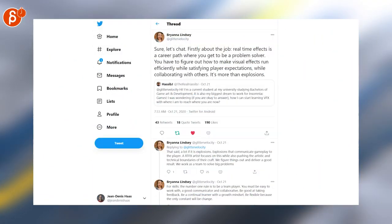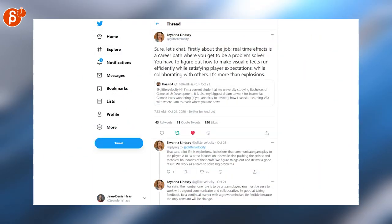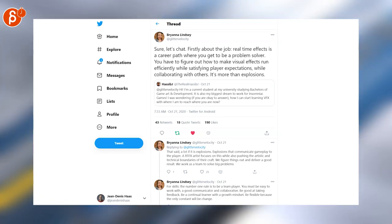Someone is asking about working in art and game development, specifically for Insomniac Games. Brianna has a really interesting thread outlining what you need to know.